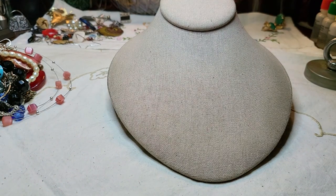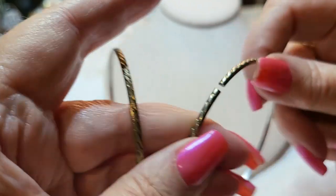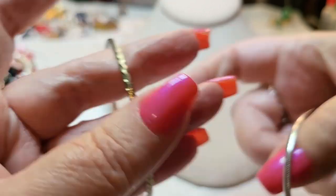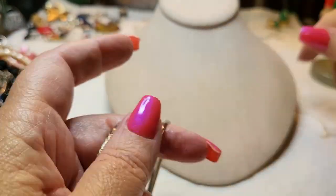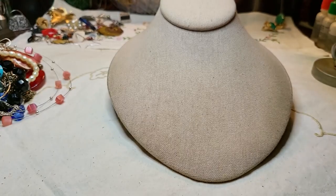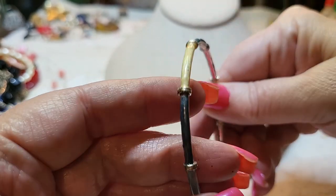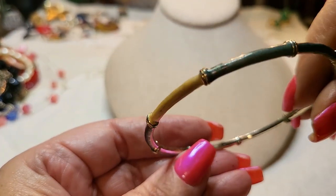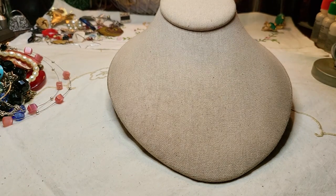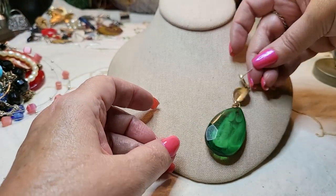We have some more bangles — I like this one! This one's broken, and this one's gold tone, this one's silver tone. I really like this one — I don't see a name on it. Oh, here's another bangle — enameled, blues and beige, that one's pretty. And here's an earring, acrylic, gold tone post.